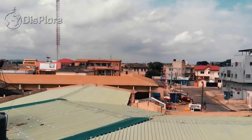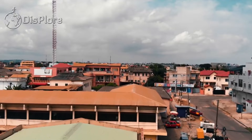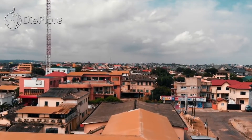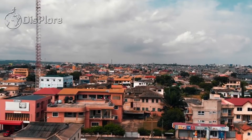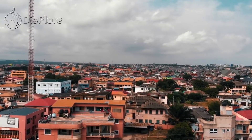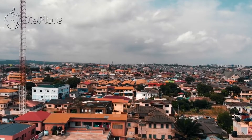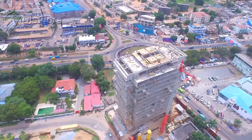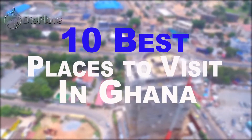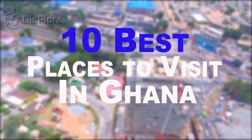Tourism is the fourth highest earner of foreign exchange for the country. The reason why so many tourists visit Ghana is not only to say hi to the country's friendly people, but also to visit some of the exotic touristic sites available. Of the numerous sites, some do stand out, and so in no particular order, here are the 10 best places to visit in Ghana.